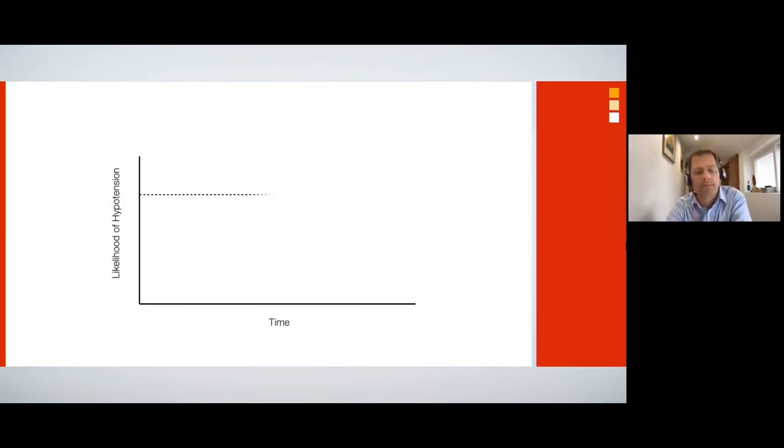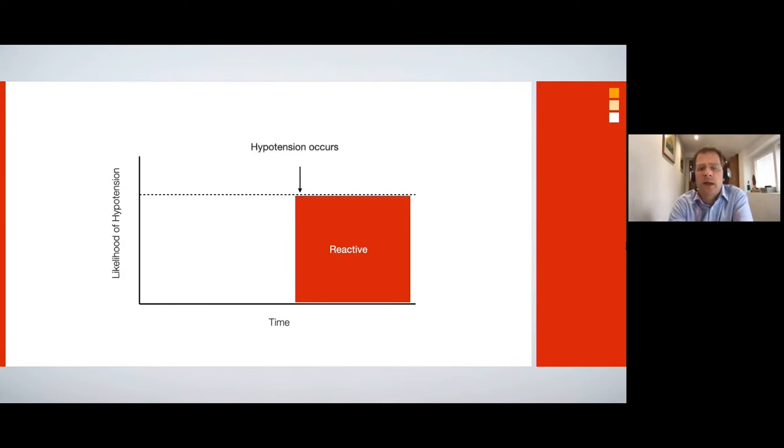So why is hypotension so prevalent? There are many reasons — partly various definitions, partly because we don't measure it very well — but the fundamental problem is that we treat hypotension reactively. We live in a state of reactive medicine: something happens, that something is hypotension, and at some point after that we react and treat it. But in the interim, hypotension has happened for variable periods of time. The association of hypotension and harm is due to the cumulative time spent below that threshold, so repeated small episodes add up to cause patient harm.